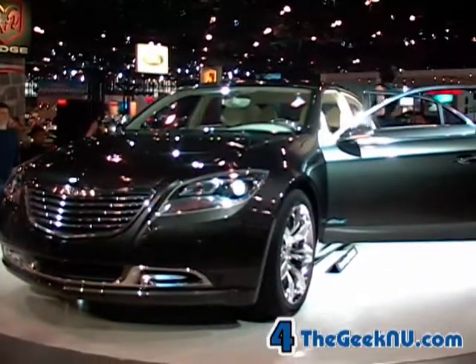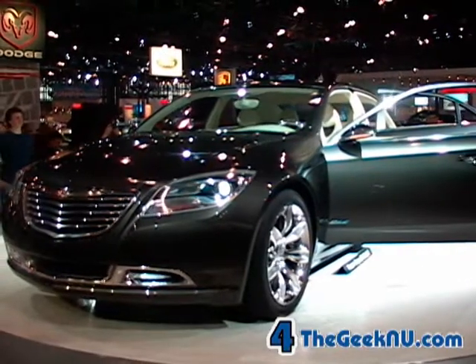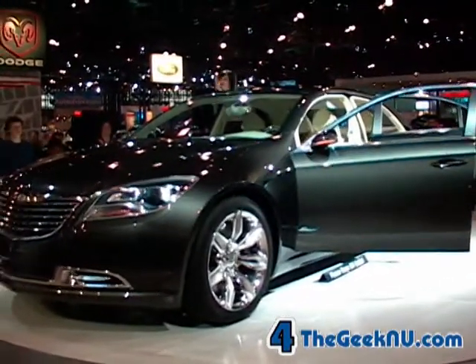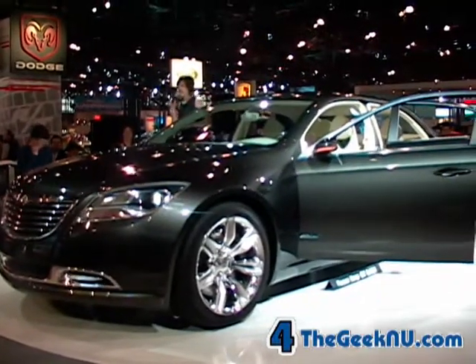All EV concepts and these electric drive systems have common modular elements: electric motors, power electronics, and chargeable lithium-ion battery technology.